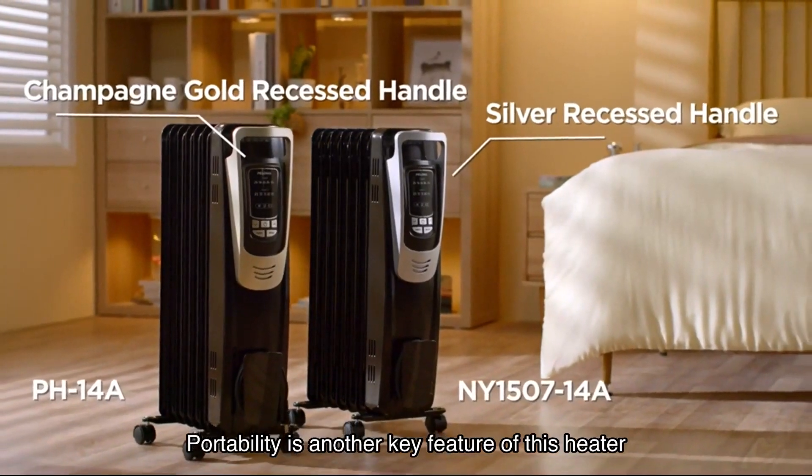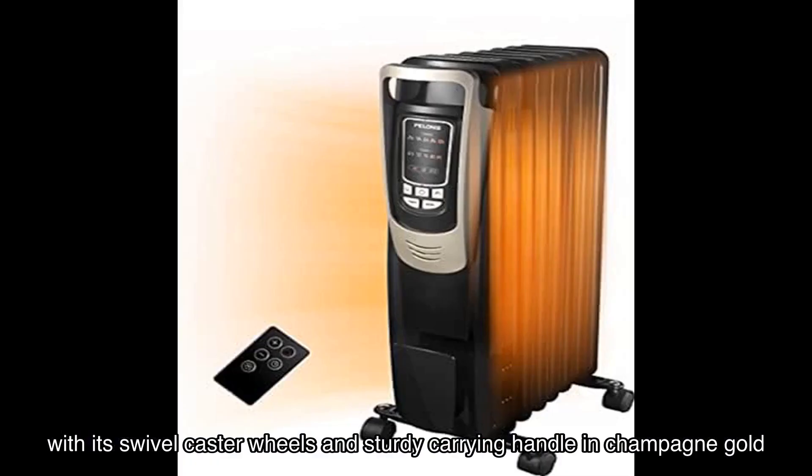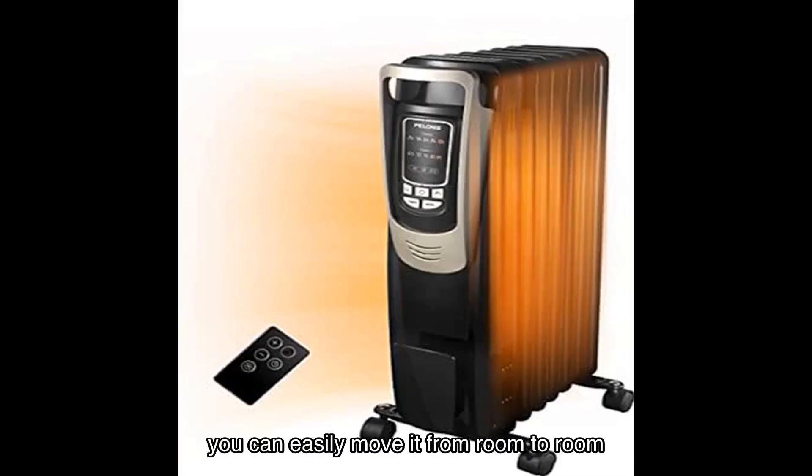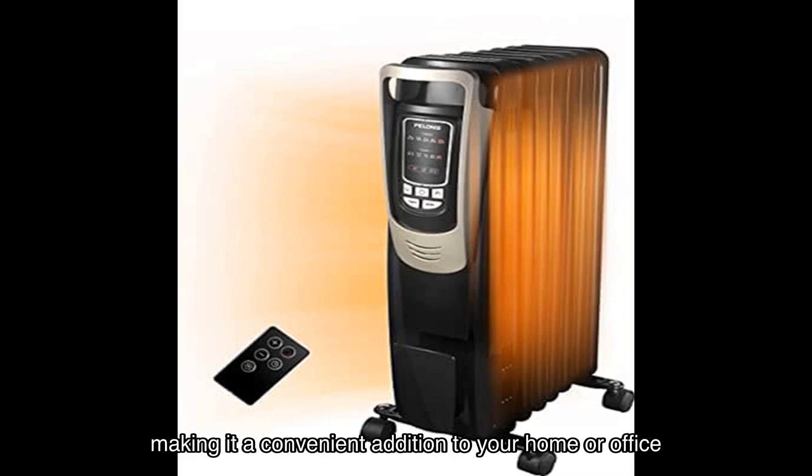Portability is another key feature of this heater. With its swivel caster wheels and sturdy carrying handle in champagne gold, you can easily move it from room to room. The cord rewind at the bottom of the heater ensures easy use and storage, making it a convenient addition to your home or office.